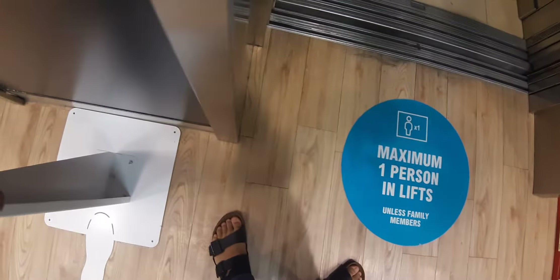This is a lift at Primark in Inverness. Let's go up to one. Door closed, button works out like that.